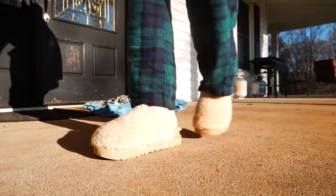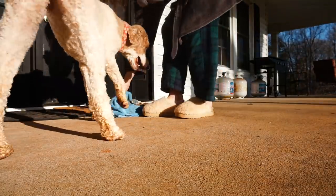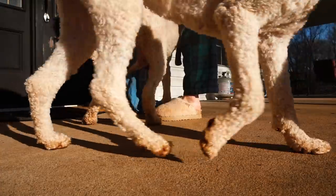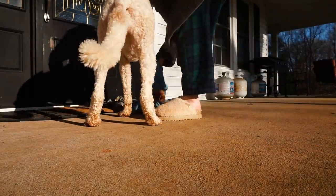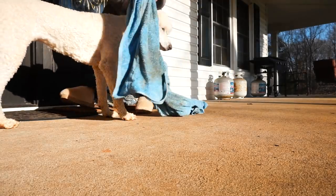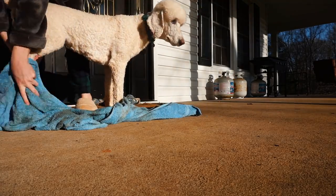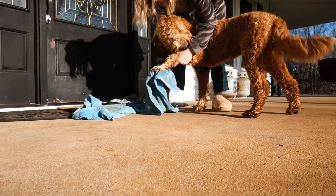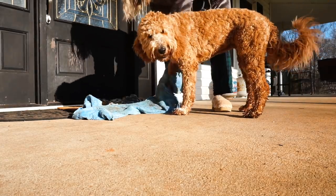A question I get very often with owning six dogs is how I keep my house clean — and this is it. Even in the mornings with morning dew, rain, or mud, I wipe off every single paw before the dogs are allowed back in the house. It can be a headache, but it definitely helps and I find it super worth it.